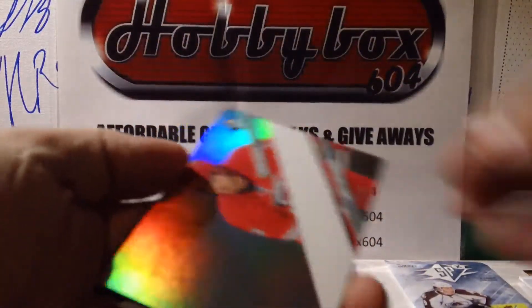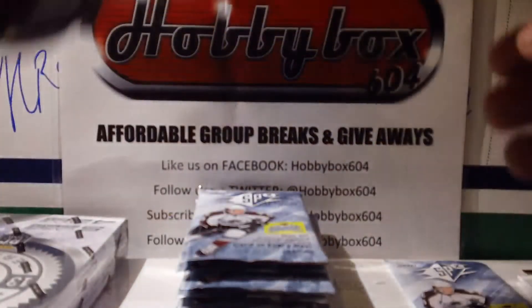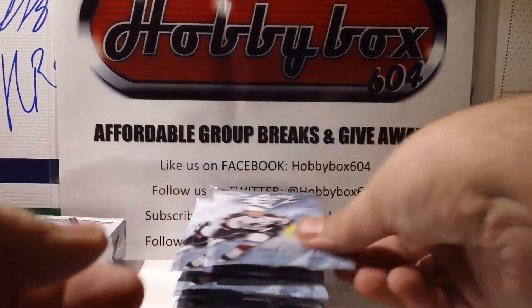Pack 2: we have a Brett Belmore Carolina Hurricanes rookie insert decoy and two base cards.